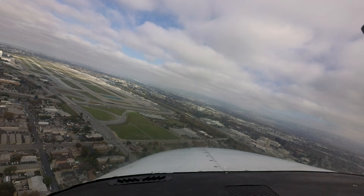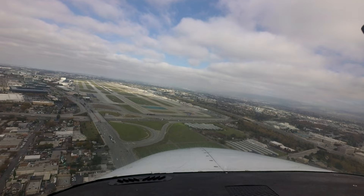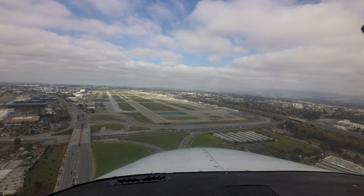Additionally, although the tower will try to keep changes to a minimum, you may be assigned one runway and later changed to the other. If you are unsure or in doubt, ask the tower.